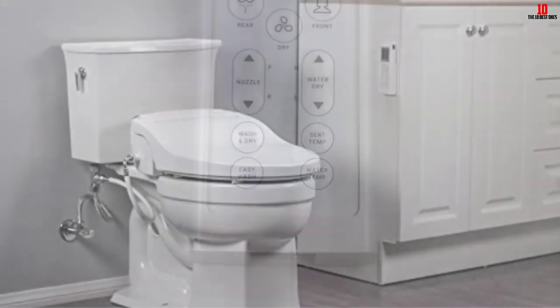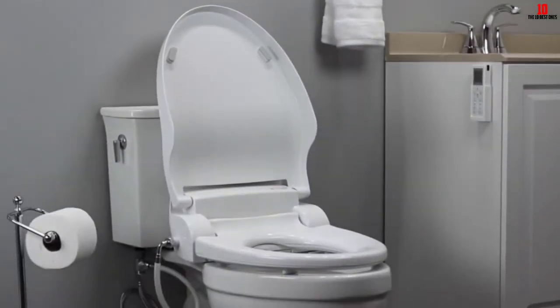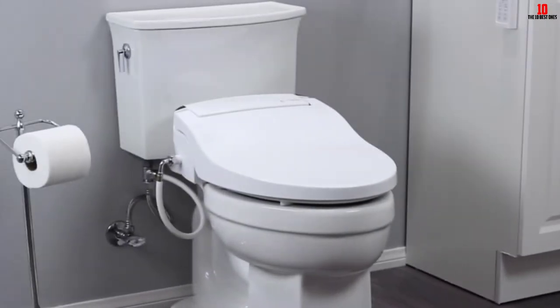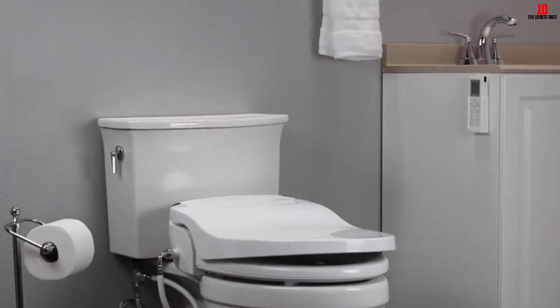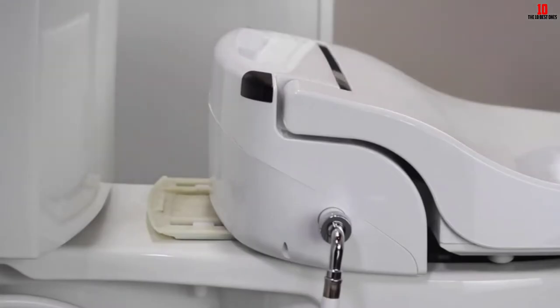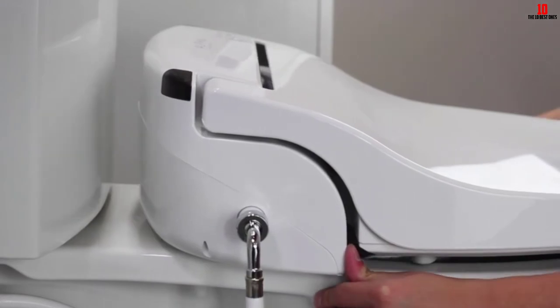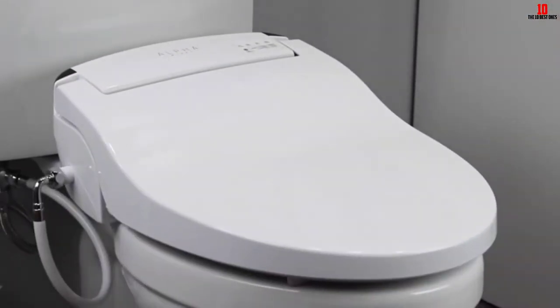Other cycles such as front feminine wash are also available. The water jet is mixed with air bubbles to provide a gentler, more pleasant feeling, and this also means it uses less water. It boasts a gentle LED light that allows you to see the toilet at night if you don't want to dazzle yourself with bright bathroom lights. It also features a heated seat, so no more shocks from sitting on a cold toilet seat in winter.